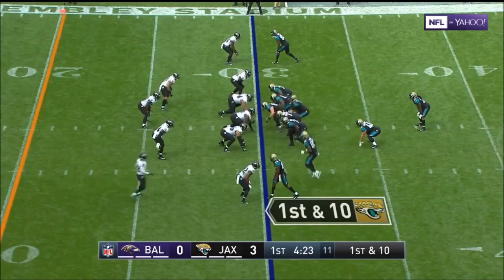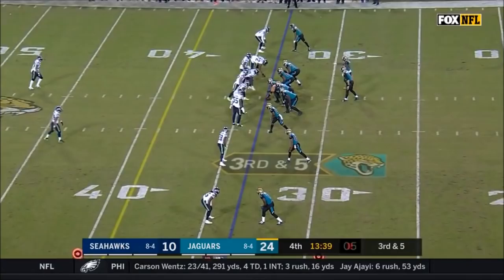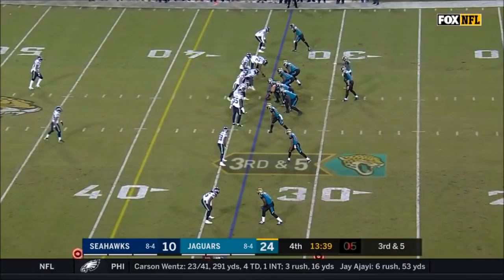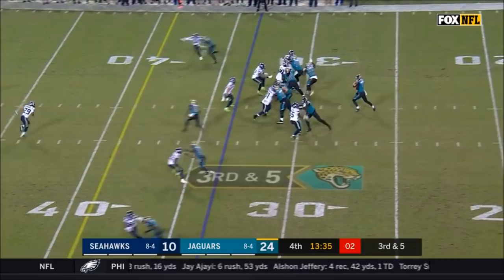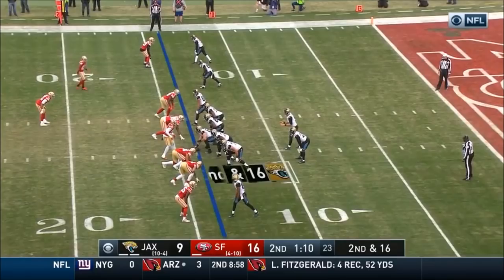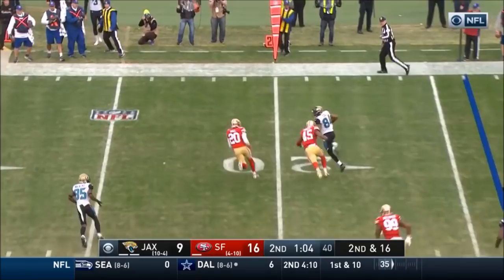They fake the pitch to Ivory. Bortles on the move, fires — and it's caught. Keelan Cole somehow ripped it away from Jimmy Smith. One out of six on third down so far. Bortles — big conversion, and they got it at the 47-yard line. Keelan Cole, who had that 75-yard touchdown catch. Keelan Cole matched up with Tyvis Powell. Bortles to Cole, he had the separation on Powell, and Cole turns it into a nice gain.